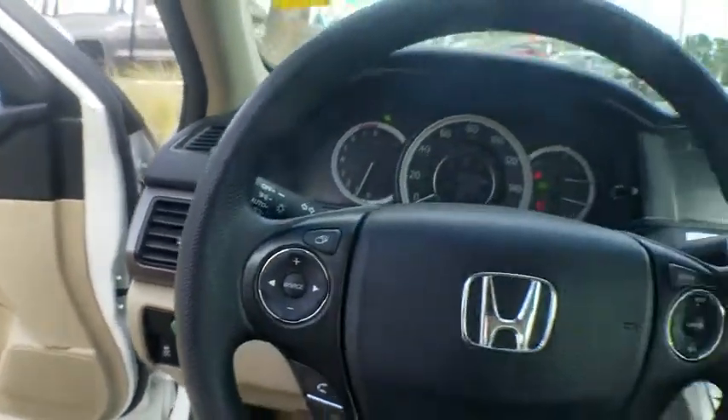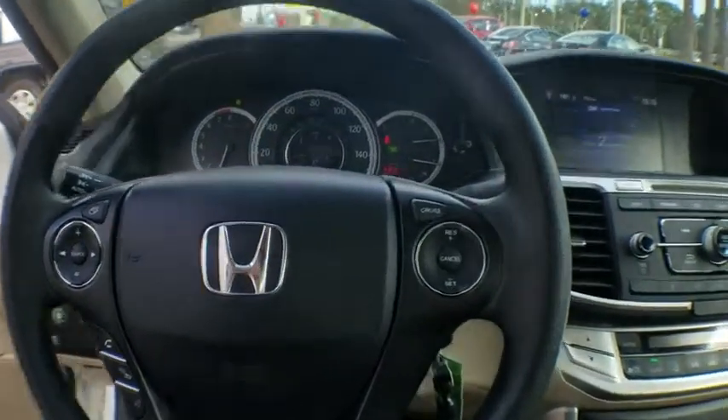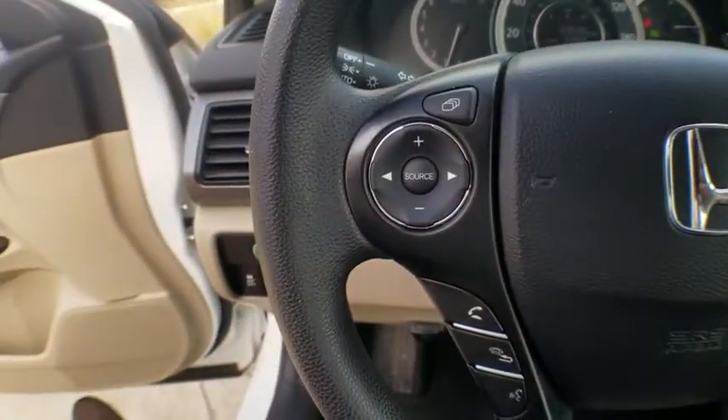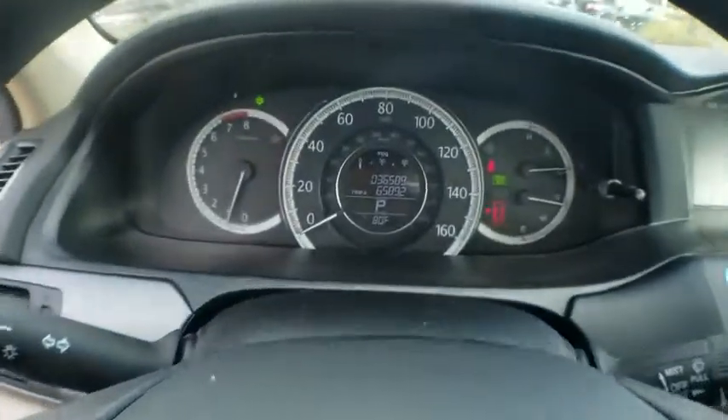Overhead console. Front reading lamps. Driver vanity mirror. Cloth seat trim. Take this vehicle for a spin and see why so many shoppers are now proud owners.